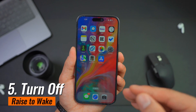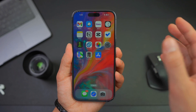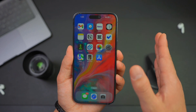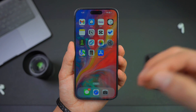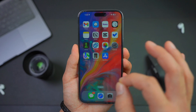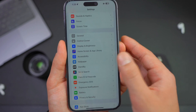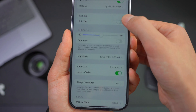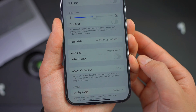Number five: turn off Raise to Wake. All iPhone models have Raise to Wake enabled by default. This might be part of your problem, especially if you pick up your iPhone a lot or walk with it swinging in your hand — the screen constantly turning on will definitely drain your battery. To turn off Raise to Wake, open Settings, tap Display and Brightness, and scroll down until you see Raise to Wake, then simply turn it off.